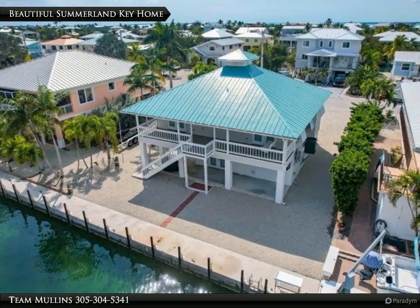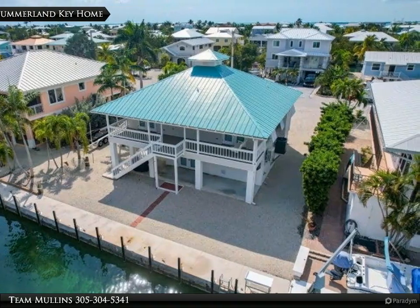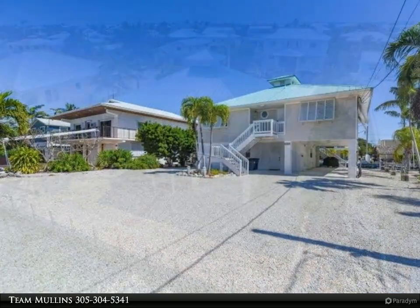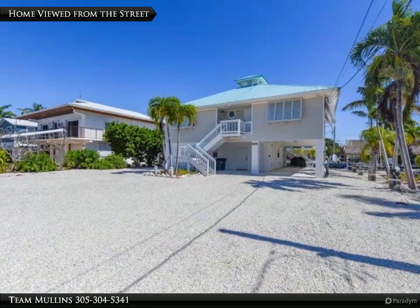Looking to embrace the Florida Keys lifestyle? This home exudes island charm. It's the perfect turnkey opportunity to start living your best life in paradise.